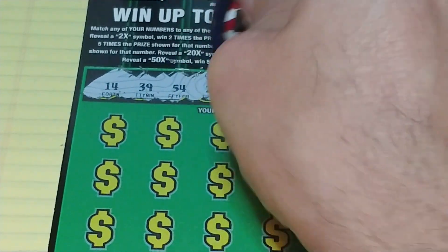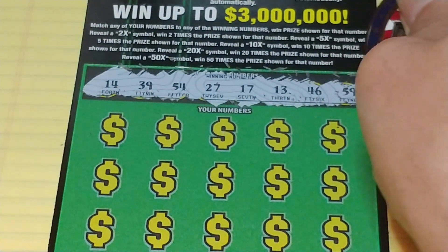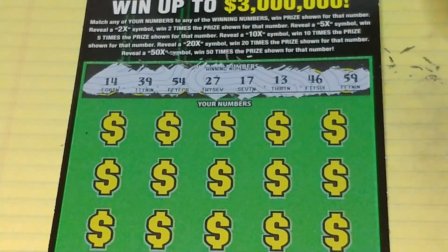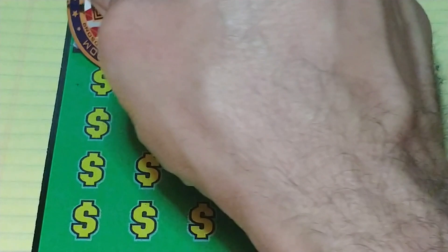Let's see what numbers we're looking for: 14, 39, 54, 27, 17, 13, 46, and 59. This thing really scratches nice. Let's see what we can find.